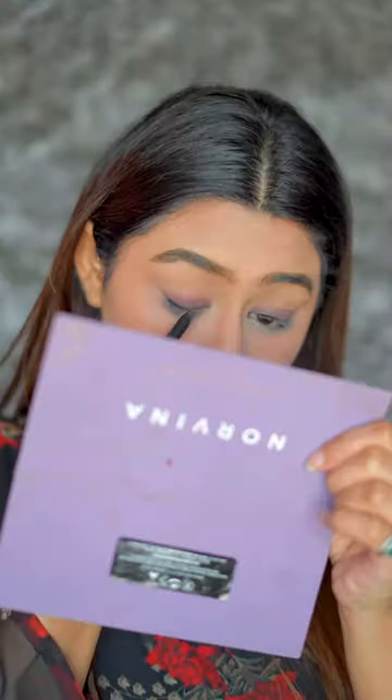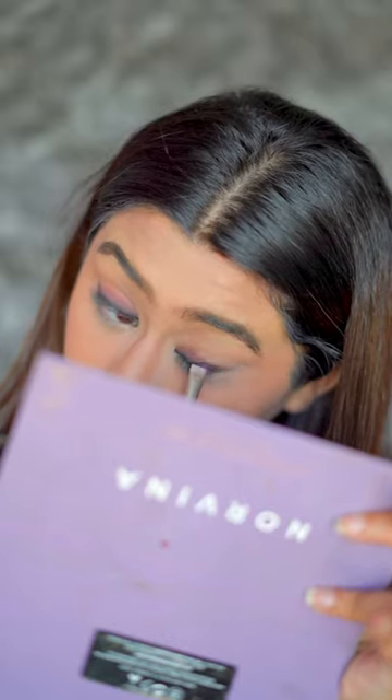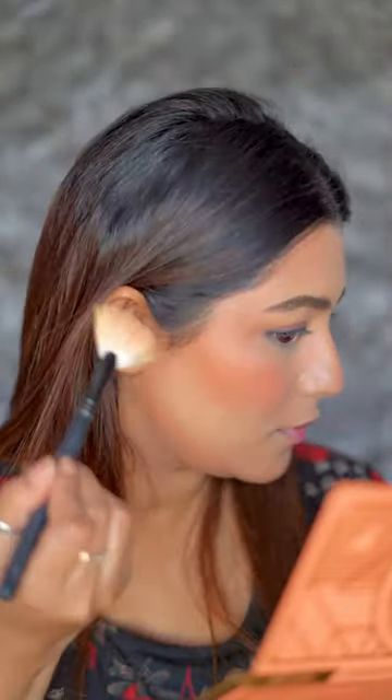She Glam loose powder is very good. I used my eyes very simple because it was a daytime function, so I used a smokey eyeliner. Then I used mascara.